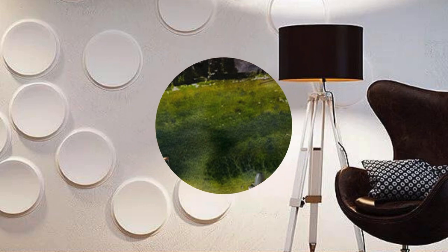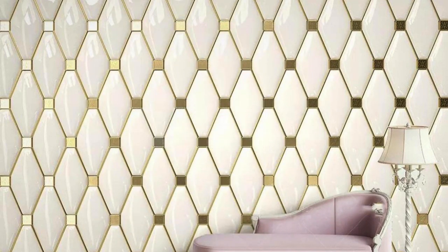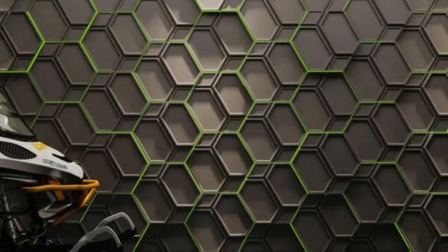Incorporating 3D wallpaper into your home or office is not just a design choice — it's a statement, a declaration of your commitment to creating a space that goes beyond the ordinary. Elevate your surroundings to new heights with the enchanting allure of 3D wallpaper, where walls cease to be mere boundaries and become portals to a world of endless creativity and inspiration.